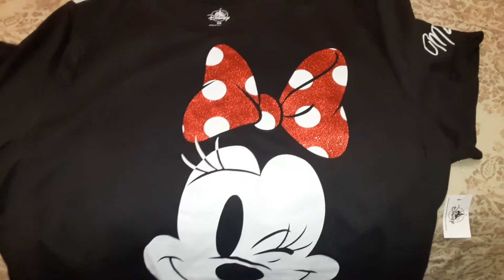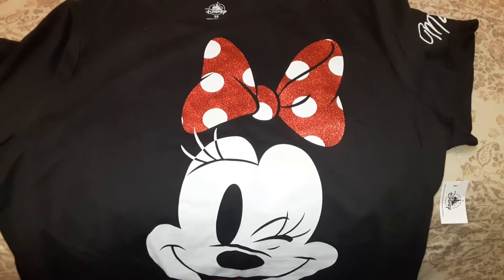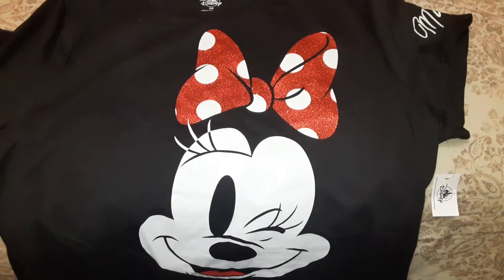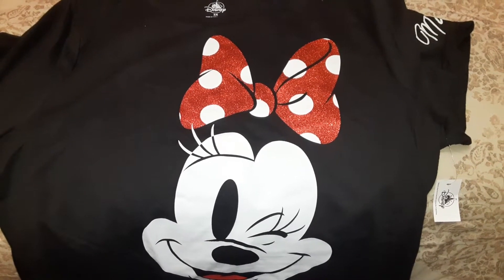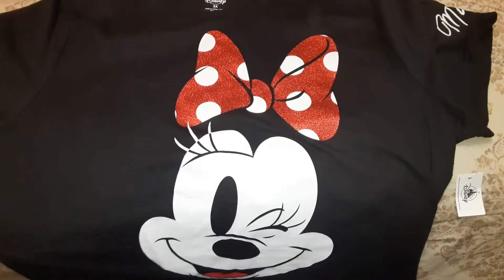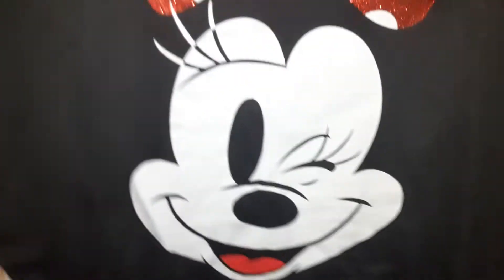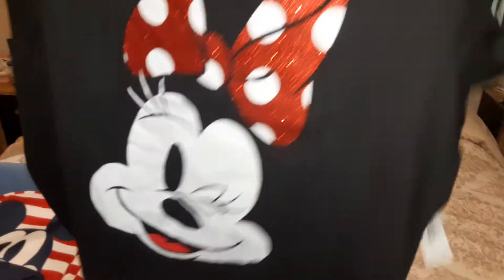Hello everybody, this is Candy Pops and this is Stephon Pops, or Steffy Pops. I'm here today to show you some of my Mickey collections that I just received from Disney. The first thing is the Mickey shirt, and on the back are the dots because this is National Dots Mickey Day.